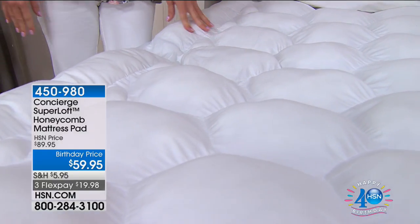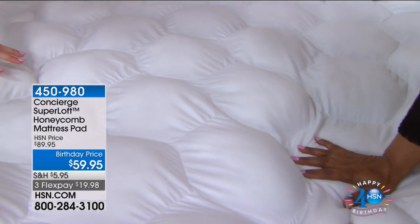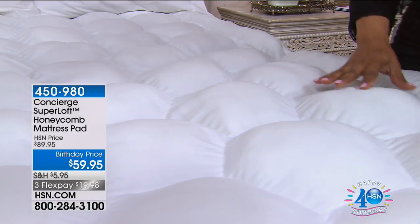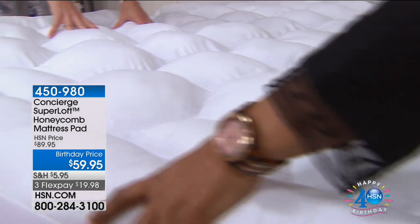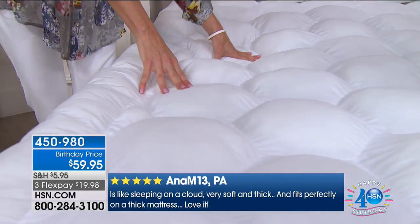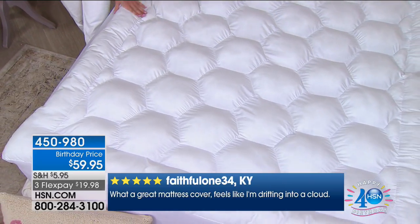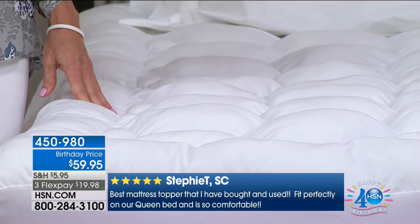This design is called the Honeycomb. Look at these little puffs of clouds — this is what you're sleeping on. There's a reason it's the number one selling mattress pad — look at all this loft. It's like sleeping on clouds. Each one of these honeycombs is hand-stuffed, so there's a lot of time and effort that's gone into making this. You've got four inches of loft, and the fill is over twice the industry standard — 25 ounces per square yard versus the industry standard of 12.